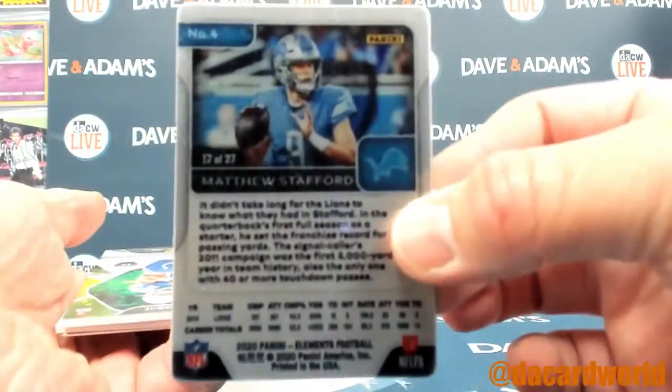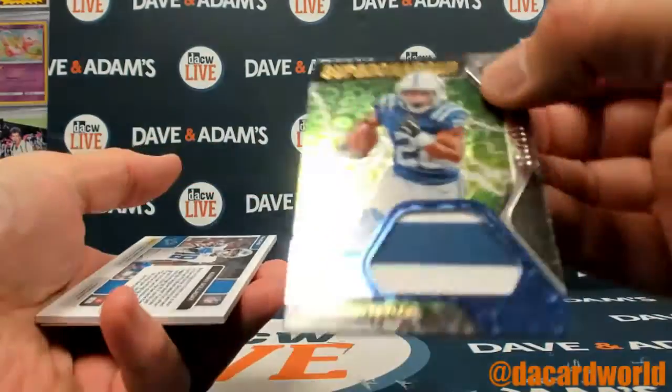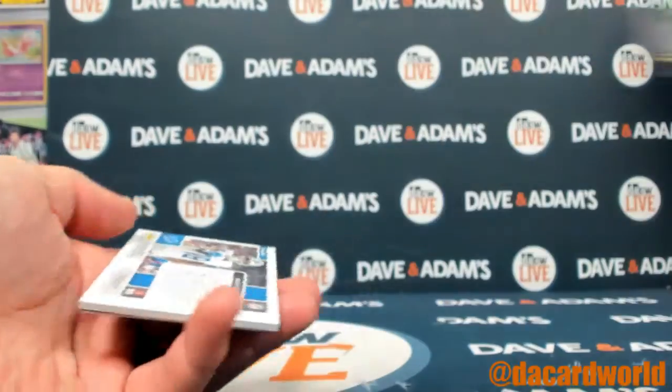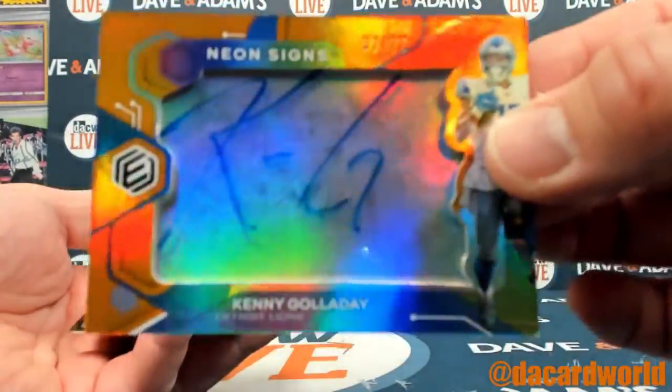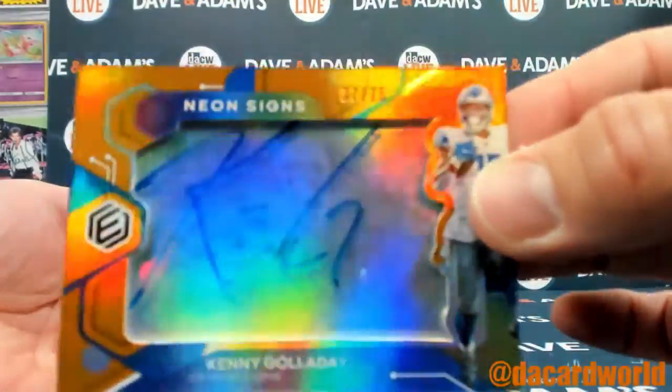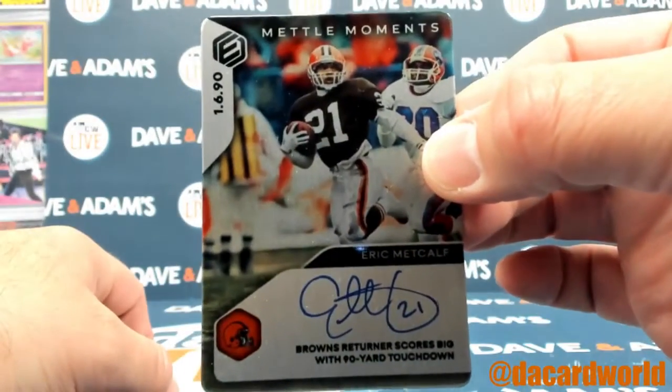Out of 27. Jonathan Taylor out of 199, two-color patch. Kenny Galladay out of 75, neon sign and metal moments — Eric Metcalf.